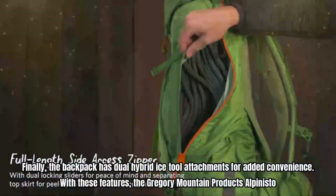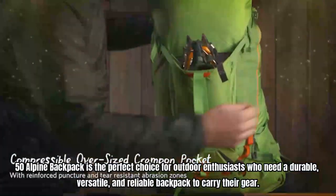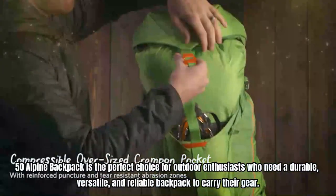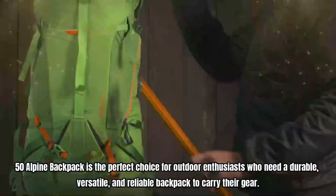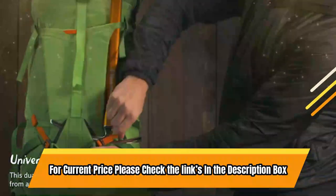With these features, the Gregory Mountain Products Alpinisto 50 Alpine Backpack is the perfect choice for outdoor enthusiasts who need a durable, versatile, and reliable backpack to carry their gear. For current price, please check the links in the description box.